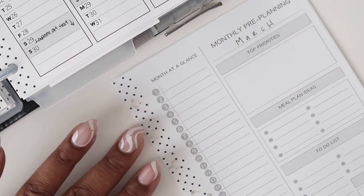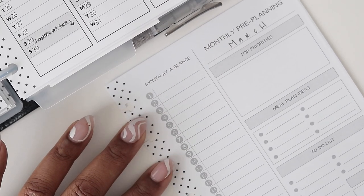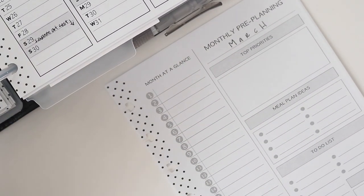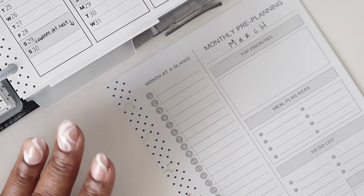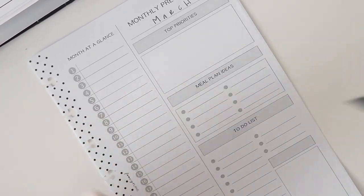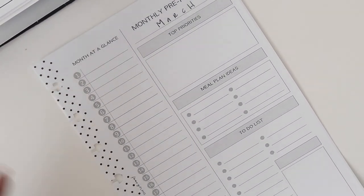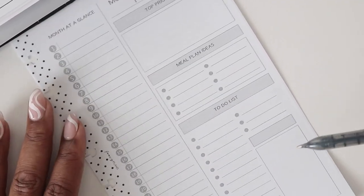Tip number three is to identify key tasks. Make a list of key tasks you need to complete in the upcoming period — deadlines, meetings, appointments, and other crucial information. Tip number four is to allocate time. Once you have that key list, allocate time in your planner for each one and be realistic. When it comes to your to-do list, keep in mind how long each task will take so you're not overbooking yourself. Pre-planning should be realistic about what you can actually accomplish in that monthly period.